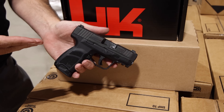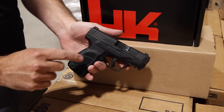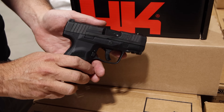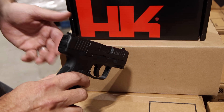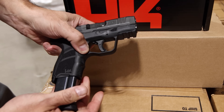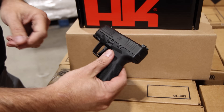This is a true ambi gun right out of the box, which a lot of competitors are not. You have the slide release on both the left and right. You also have a magazine release ready for left or right-handed operation out of the box — meaning you're not having to switch it. From the left you can actuate it, and from the right you can also actuate it. Same thing with the slide release.